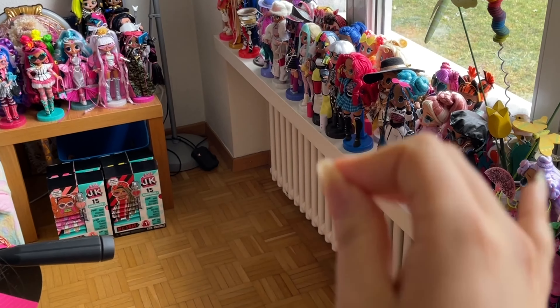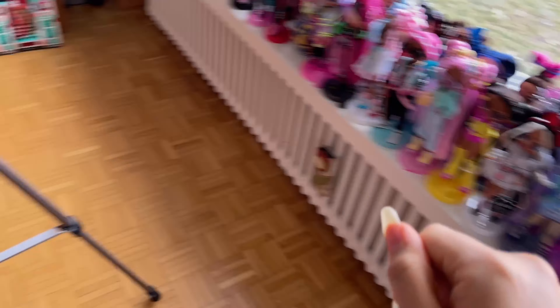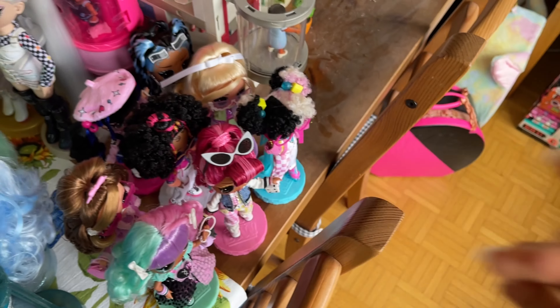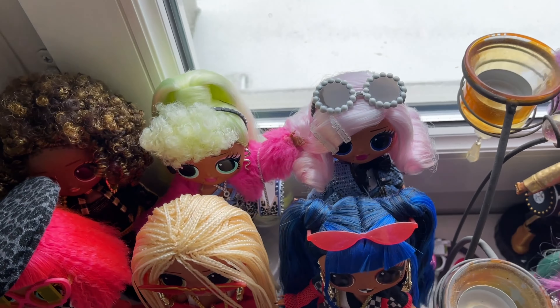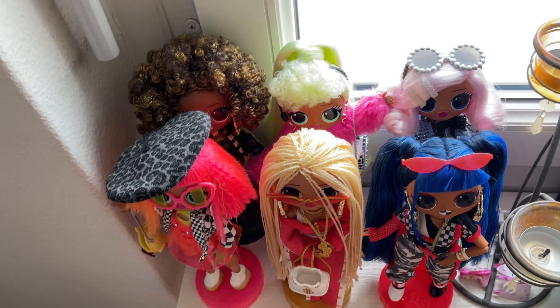I know my setup is not ideal — it's not permanent, just right now. It is looking very bad. I have a lot of dolls here, my Tweens right here, some Tots up here, Hair Vibes dolls, I still have the checklist — I have a bunch of stuff. So let's start at the beginning with the original gals that I got when it all started.